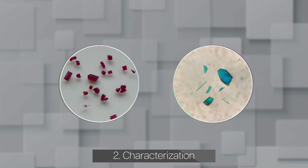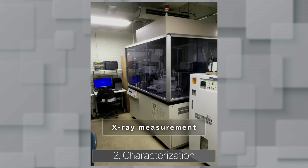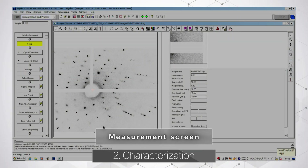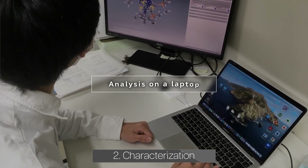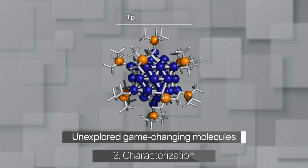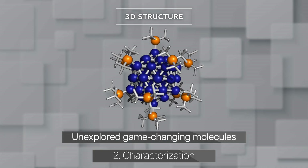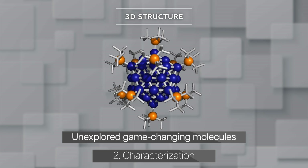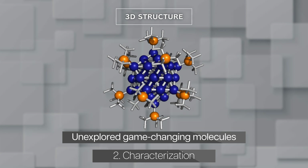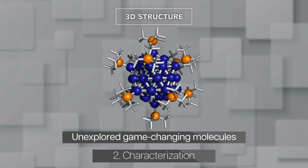Crystallographic analysis is a powerful tool for characterizing our clusters. X-ray radiation applied to single crystals results in diffraction, and computer analysis provides three-dimensional structures. In this case, blue atoms are iron, orange atoms are phosphorus, and gray atoms are carbon. We hope such unexplored compounds to be game-changing molecules.